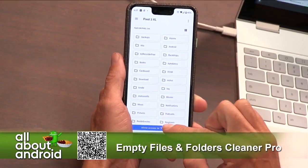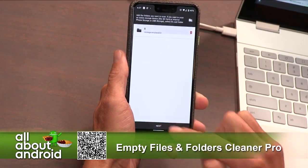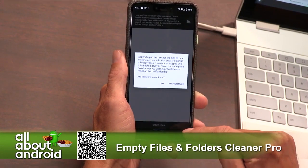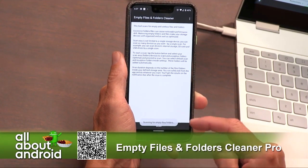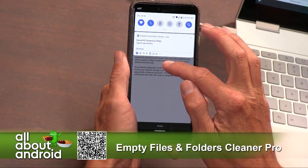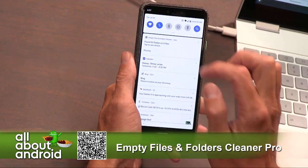Jason, if you wouldn't mind, allowing access to your Pixel 3 — if you don't feel weird about that — and then clicking Next, starting a scan, and then Yes, Continue. It gives you an alert. And now it is going to scan your device for empty files and folders. Go ahead and tap to see the details.